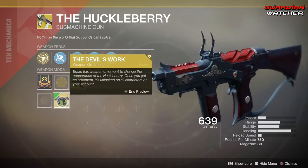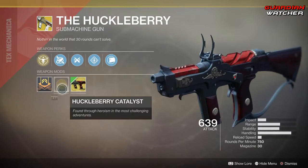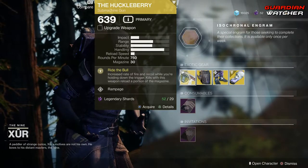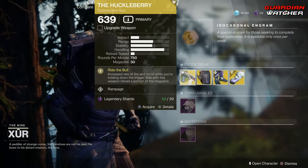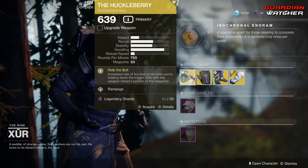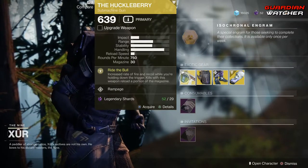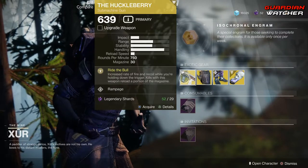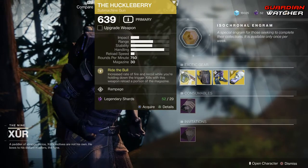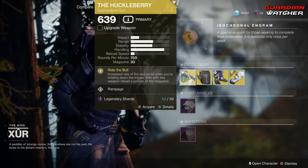Devil's Work is one of the ornaments, and I'm pretty sure there may be another. The Huckleberry is definitely a decent exotic to use. I would use this more so in PvE than PvP, so I'm going to give it a Tier 2 in PvE, but probably a Tier 2.5 to Tier 3 in PvP. I just don't see the Huckleberry being the best reason to use up my exotic slot for a weapon.